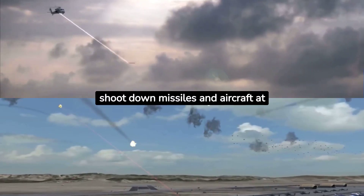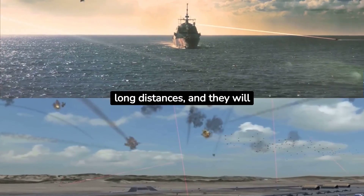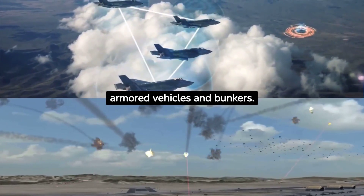These lasers will be able to shoot down missiles and aircraft at long distances, and they will also be able to penetrate heavily armored vehicles and bunkers.